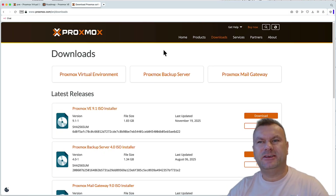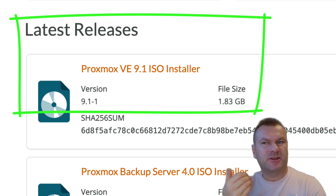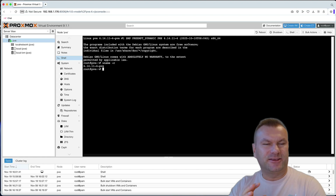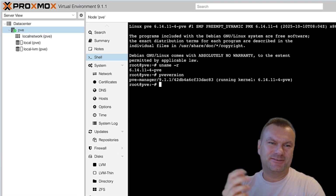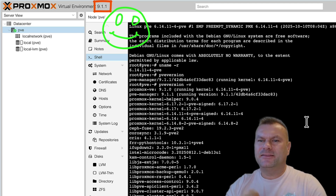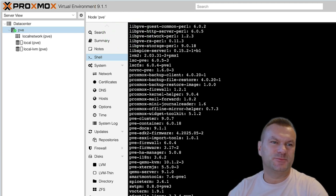A new minor version of Proxmox VE has just been released. If you go to Proxmox downloads, you will see that the available version is now 9.1. Many sysadmins and homelabbers have been waiting for this release because of the unwritten rule that you should never install a 0.0 release — but now we've passed that point, so let's have a look at what's new in Proxmox 9.1.